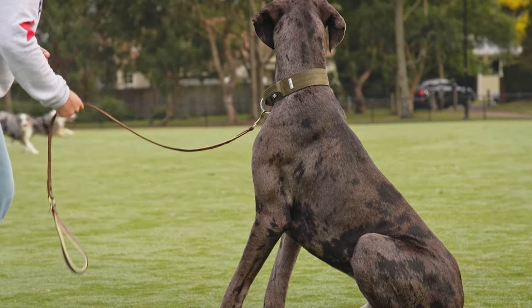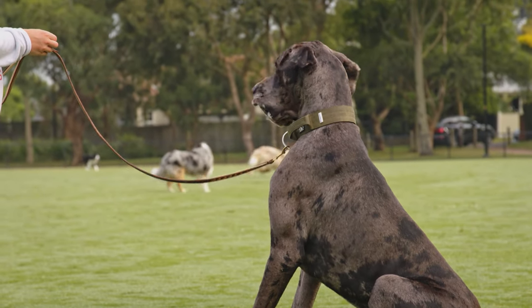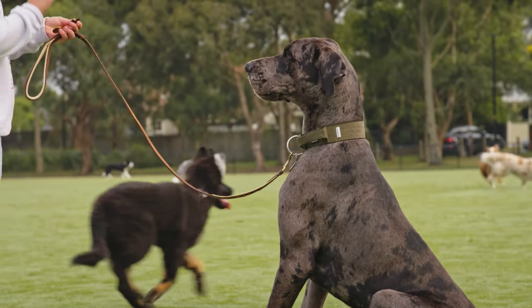In terms of grooming, they are light shedders, so are easy to maintain and come in a variety of colours, including merle, like Banks here.